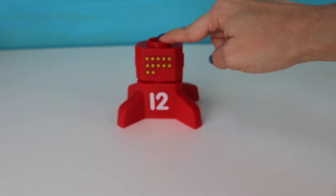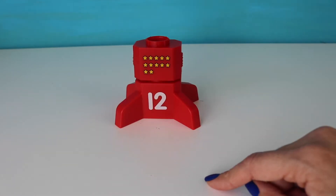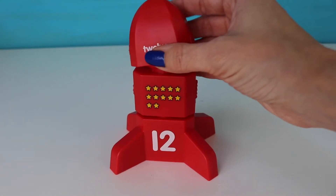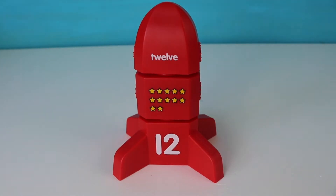And now we need my top for my rocket. Let's find the word twelve. And here we have it — twelve. And here's my twelve rocket.